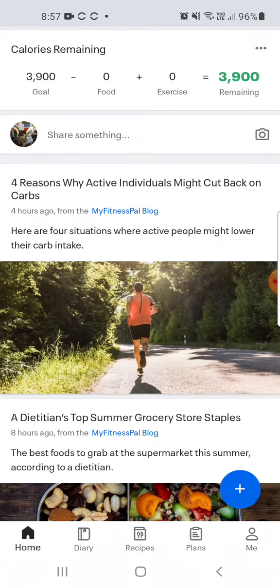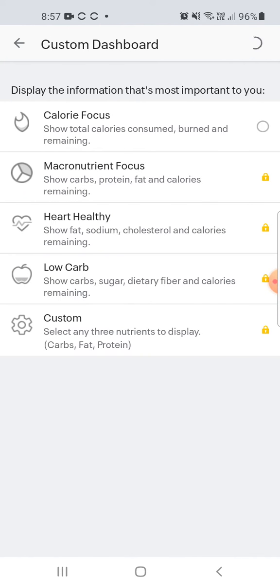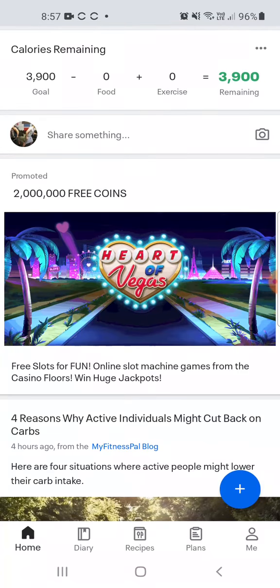Why is protein so important? Protein is important because we need to hit that to gain muscle. That is very important, and that's what we're going to start to really fine-tune this coming week.